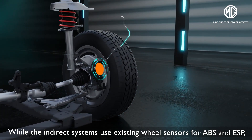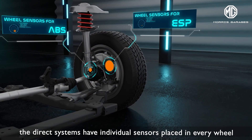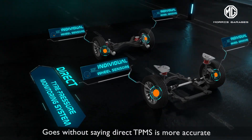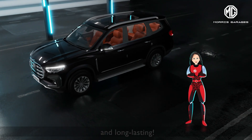While the indirect systems use existing wheel sensors for ABS and ESP, the direct systems have individual sensors placed in every wheel that relay information to your dashboard. Direct TPMS is more accurate and long-lasting.